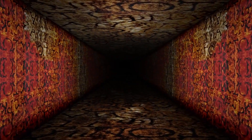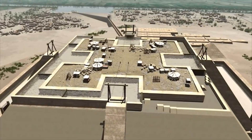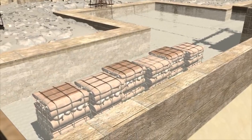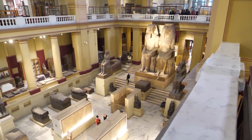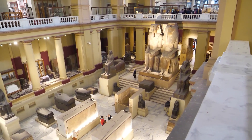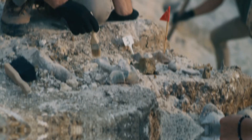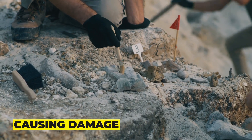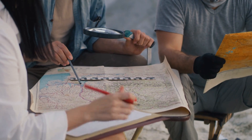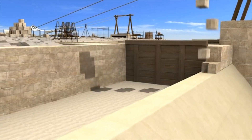It is also possible that the hidden corridor may contain artifacts or other objects that could provide clues about the lives and beliefs of the ancient Egyptians. The tomb of King Tutankhamen, for example, contained a wealth of artifacts that have helped illuminate our understanding of ancient Egyptian culture. Despite the excitement, there are concerns about potential damage from further exploration. However, with the development of new technologies and techniques, it may be possible to explore the hidden corridor without causing harm to the pyramid.